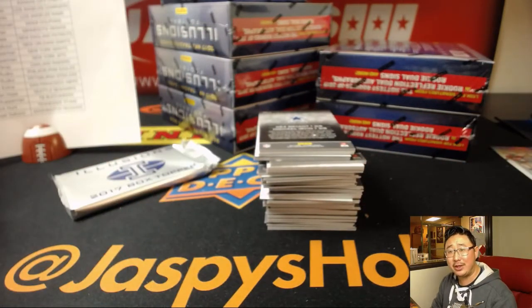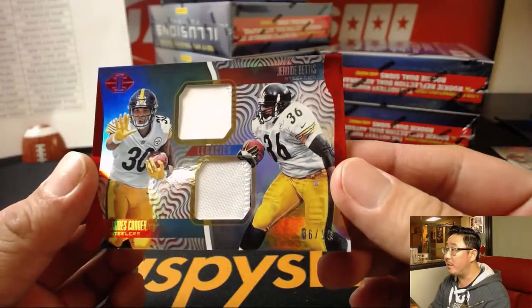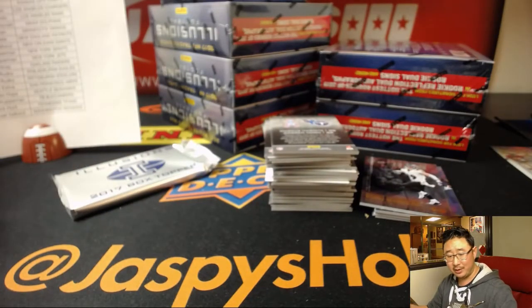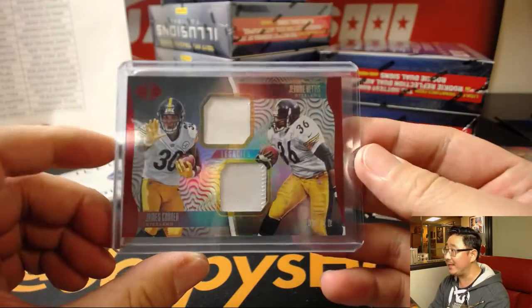Dalvin Cook projected a little bit better than Alvin Kamara. Kareem Hunt started off the season really great. Leonard Fournette is still in the mix. There's James Connor, 6 out of 10 — nice one for the Steelers. That'll go to Jackie who has the Steelers.